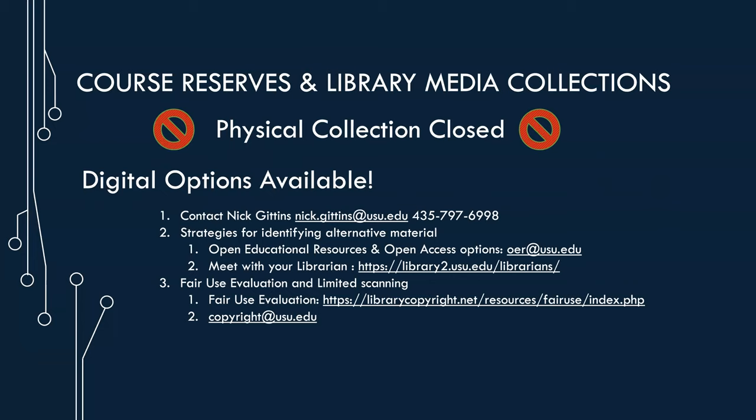Thanks Chris and thanks to everybody who's presented today. It's been a really informative conference. So, as I said earlier, I manage the course reserves collection at the Merrill-Kazir Library. Unfortunately this year, because of the pandemic, we are not able to have a physical course reserves service desk. All of our course reserves material generally checks out for a three-hour period, and because it circulates so much we now need to quarantine this material for 48 to 72 hours after it circulates, so the model we've been operating on just isn't going to work for fall 2020.